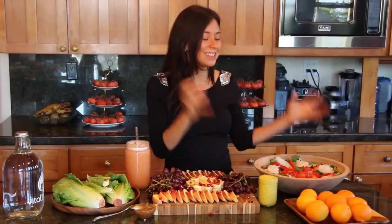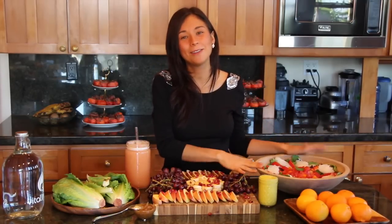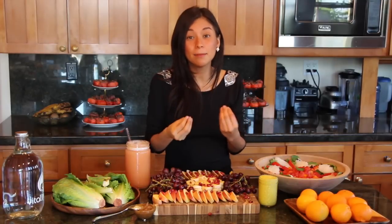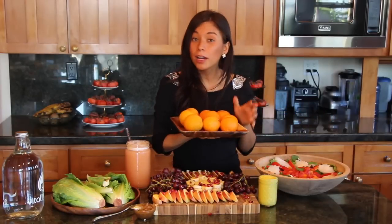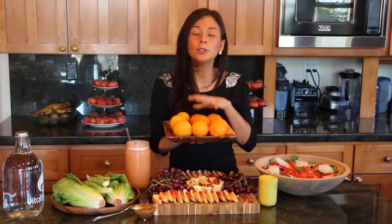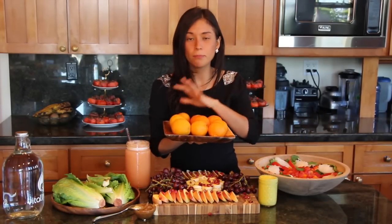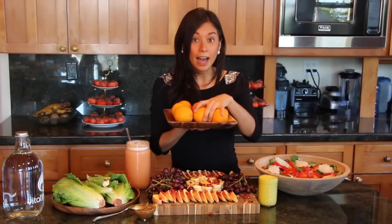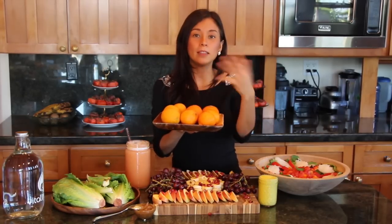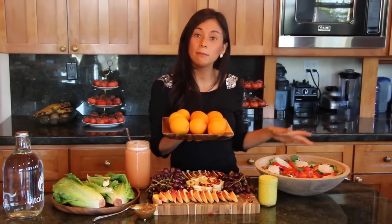Finally for dinner — and dinner is my favorite, because the whole day I've been eating sweet fruit and now I'm craving something salty. I'll usually start with some type of acid fruit. Right now mandarins and tangerines are in season, so I'm eating those either before my salad or mixed into it.